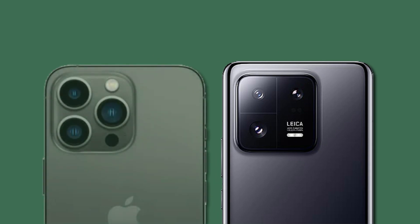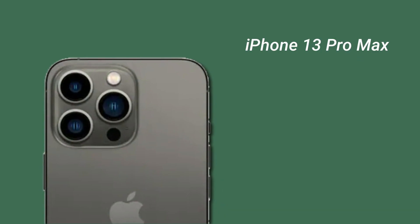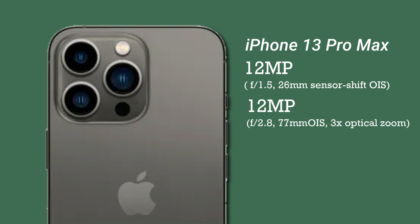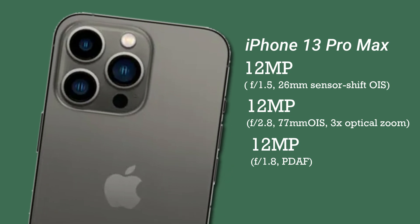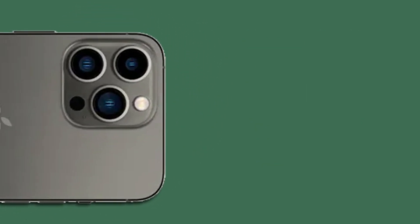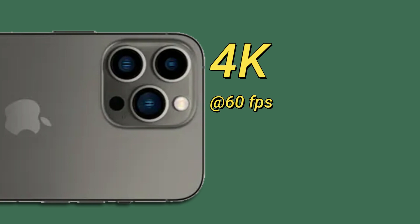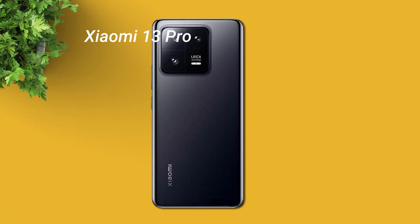For cameras, both phones have three rear lenses. The iPhone 13 Pro Max has a 12MP main camera with OIS, a 12MP telephoto lens with 3x optical zoom and OIS, and a 12MP ultra-wide lens, also supported by a ToF 3D LiDAR scanner. For video, it can record up to 4K at 60 frames per second.